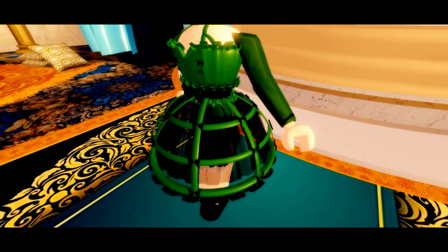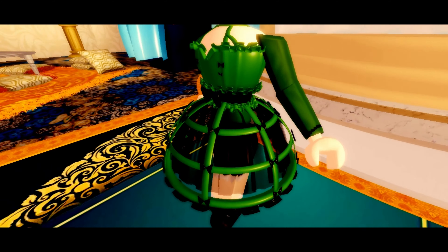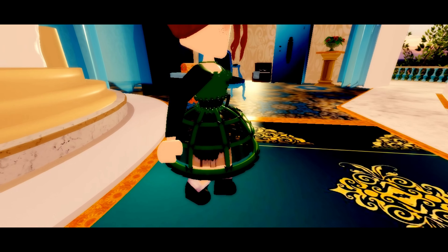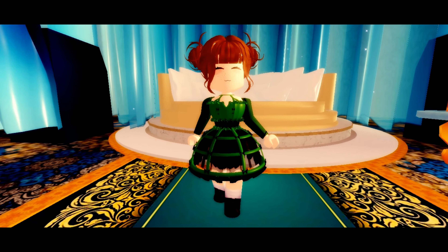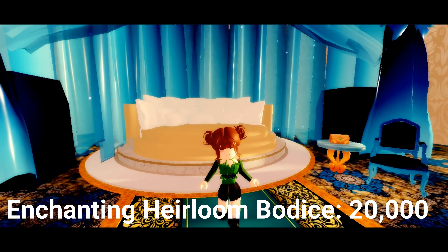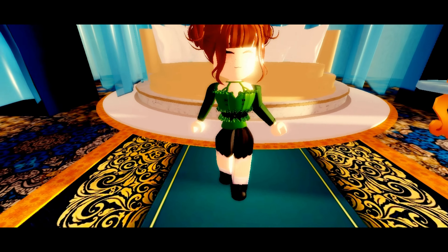The second one on our list is the enchanting heirloom cape skirt. This skirt is 23,000 diamonds and I think it's one of the most unique skirts that Royal High has brought into the game. I just really like it as it inspires new people, especially because it's so cute and it's actually based off of Melanie Martinez, a really nice singer that I really like.